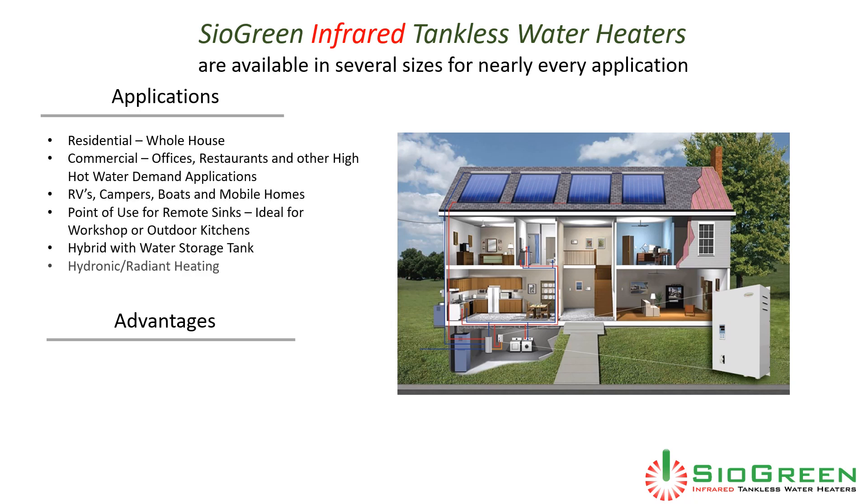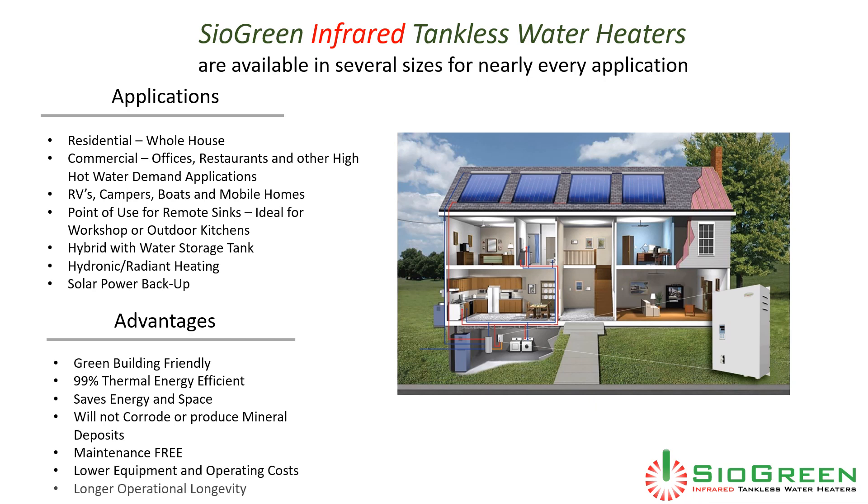Cyagreen infrared tankless water heaters are available in several sizes for nearly every application. Applications include residential whole house, commercial offices, restaurants and other high hot water demand applications, RVs, campers, boats and mobile homes, point of use for remote sinks, workshop or outdoor kitchens, hybrid with water storage tank, hydronic radiant heating, and solar power backup.